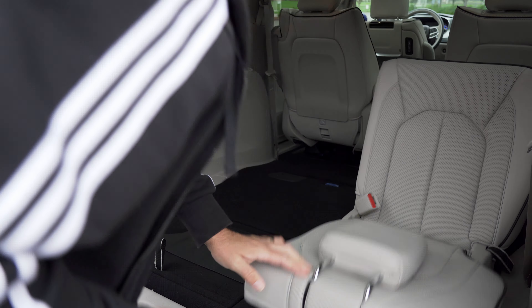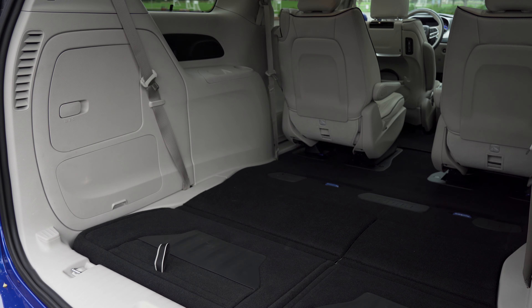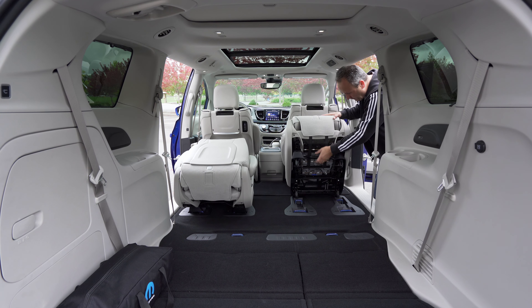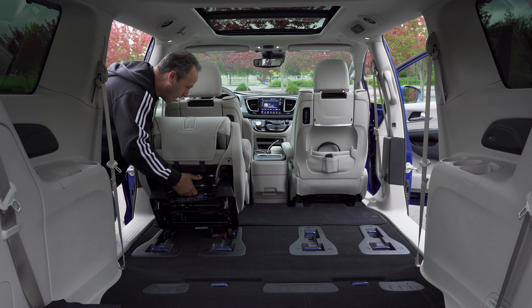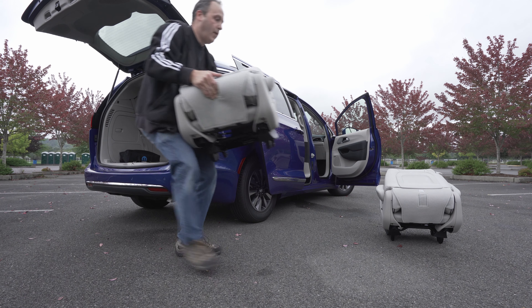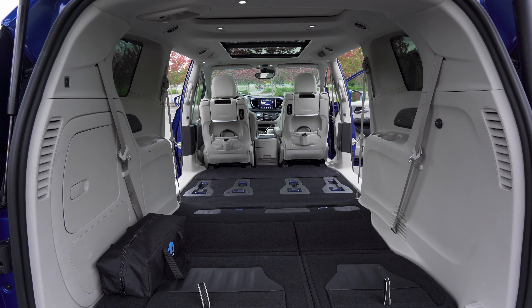We've now opened up more than 87 cubic feet. Where the standard Pacifica can slide the second row into the floor — their so-called stow-and-go system — because this is a hybrid, that area is actually taken up with batteries. So the second row's captain's chairs will have to be pulled out, which is actually a fairly simple operation. With all rows out and down, the Pacifica has more than 140 cubic feet available.